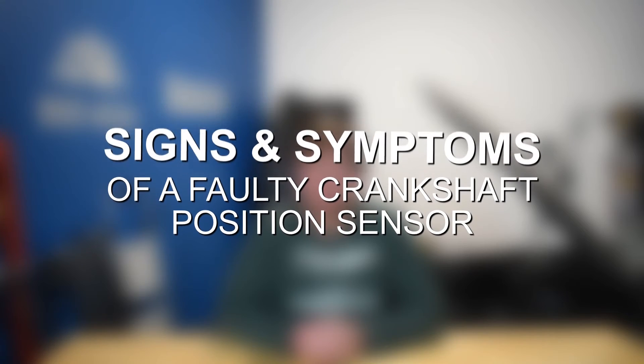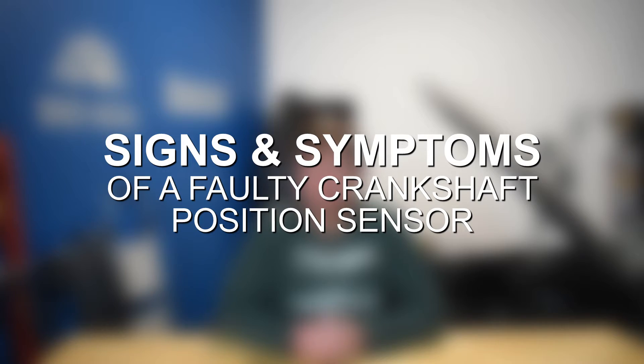Hey everyone, this is Zach with AD20 Media here today with a video on a faulty crankshaft position sensor, along with some symptoms and diagnostics.